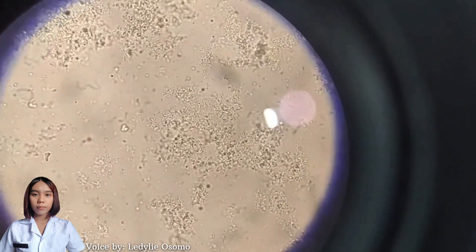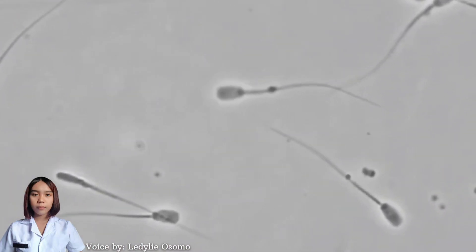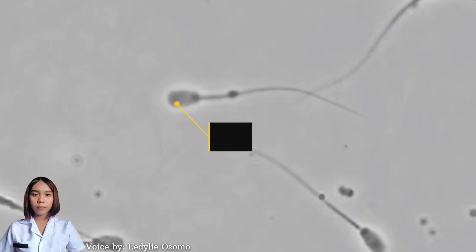Here is the morphology of a boar sperm. To ensure the quality of the sperm, there should be an intact head and tail with no double head, damaged acrosome, double tail, or coiled tail.